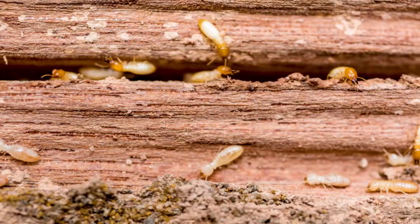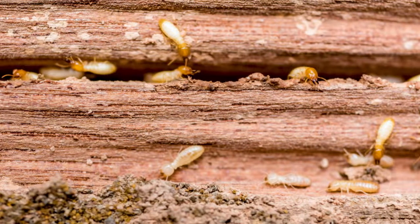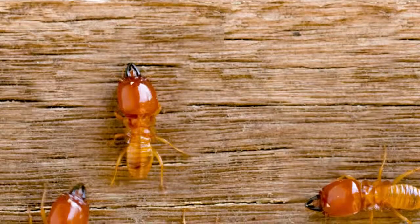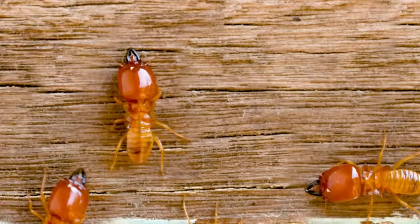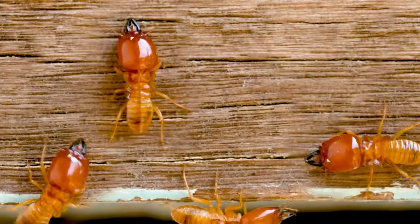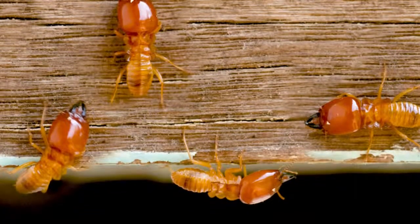Termites look like little white bugs — about a quarter of an inch long depending on the species. They have workers and they have soldiers, and soldiers look quite a bit different. They look like big red-headed ants with large mandibles — kind of like a big carpenter ant, but with a lighter colored body. And they defend their colonies very well.